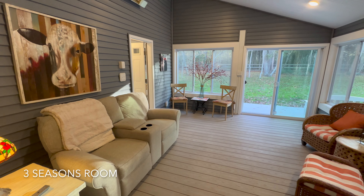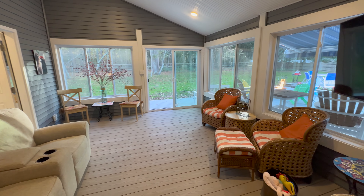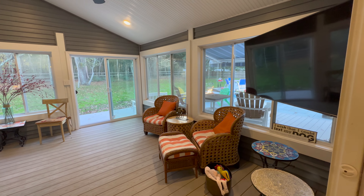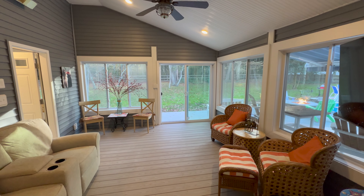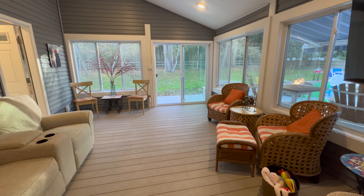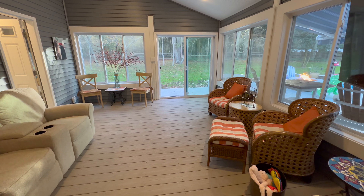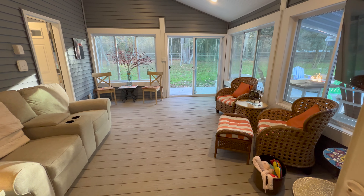This is a covered, converted porch — a three seasons room. Really cozy. You have the TV, recessed lighting with a fan, and plenty of windows for natural light. That overlooks a really cool backyard that I can't wait to show you.